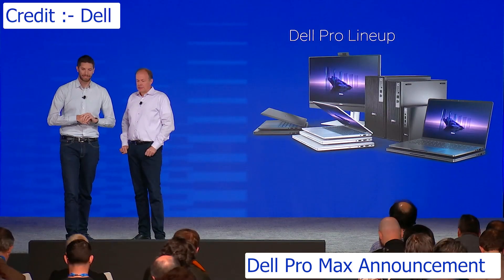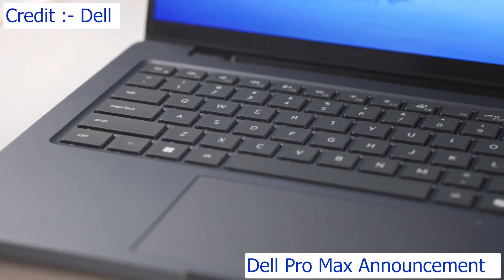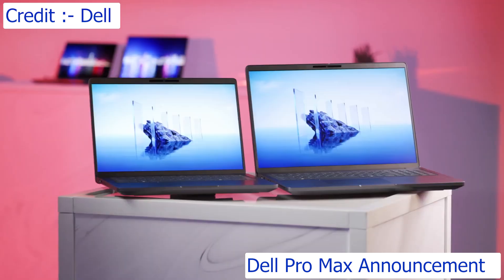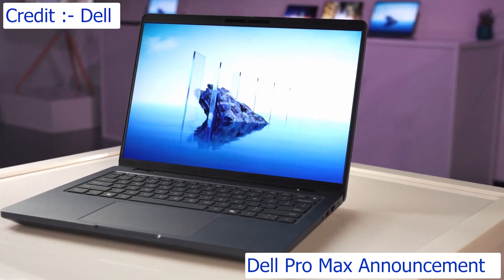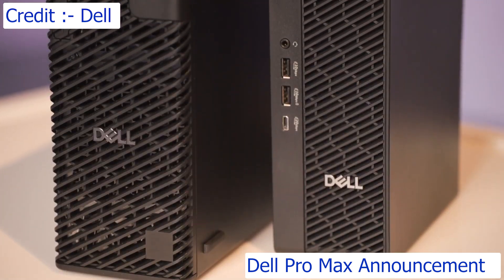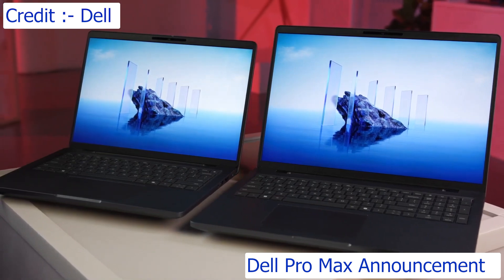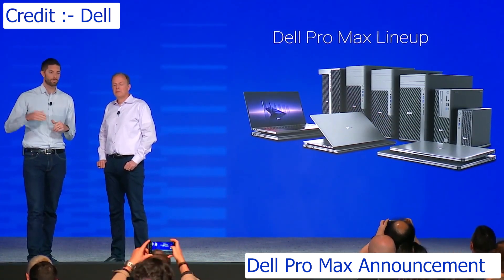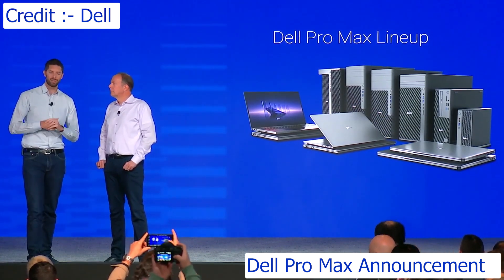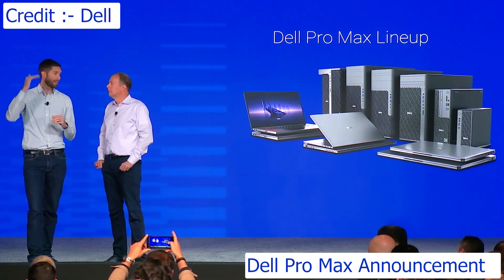Dell Pro Max devices are absolute powerhouses, running intensive workloads from animation to video rendering, AI inferencing, and even fine-tuning large language models. Our mobile workstations have been completely redesigned. In a category where we already lead the industry, our new portfolio adds 30% more performance generation-on-generation due to new patented thermal designs. We're first introducing Dell Pro Max devices at the starting tier featuring Intel, with AMD options up to NVIDIA RTX 2000 class graphics coming later this year.